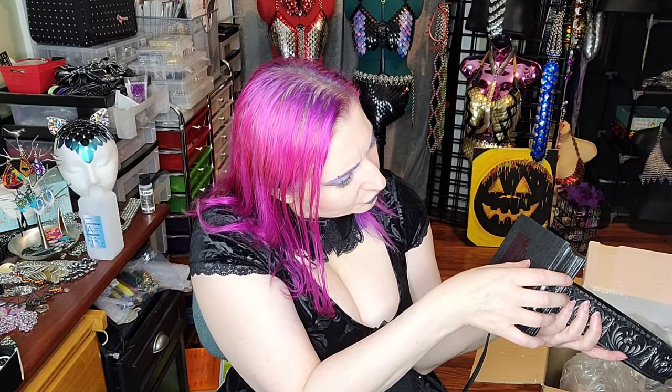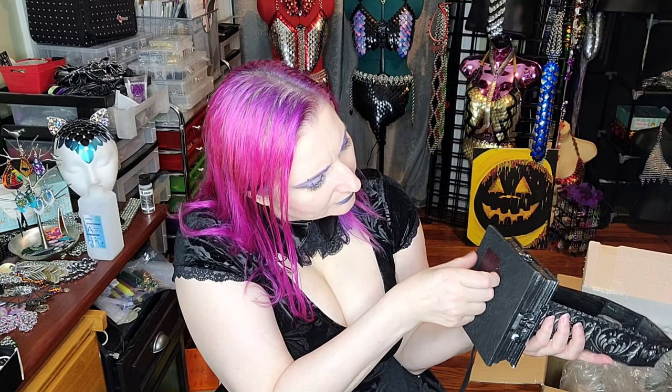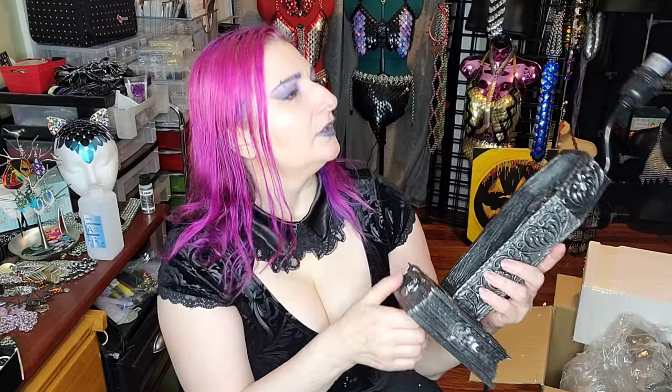I'm hoping it's just triple A's because I do have a lot of triple A batteries. It looks like it takes three triple A batteries, which I do have, so that's great. So I'm going to go get this set up in the living room and then I will bring you guys along to see how it works.